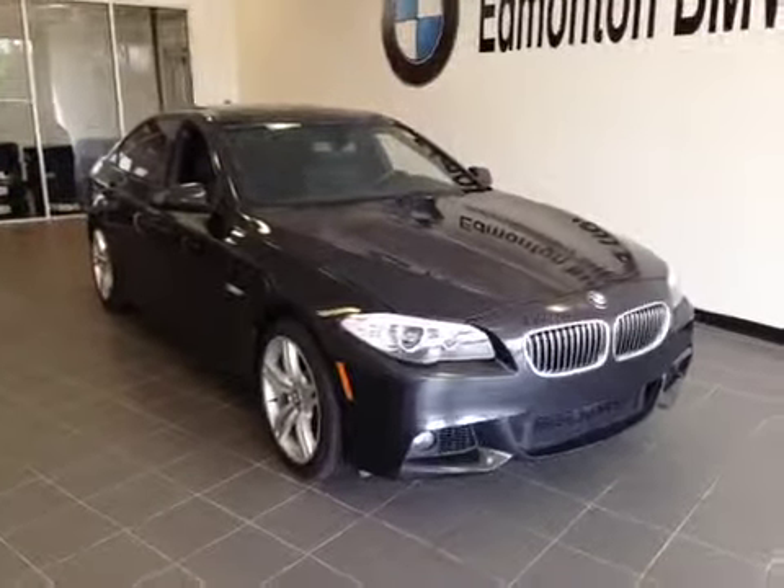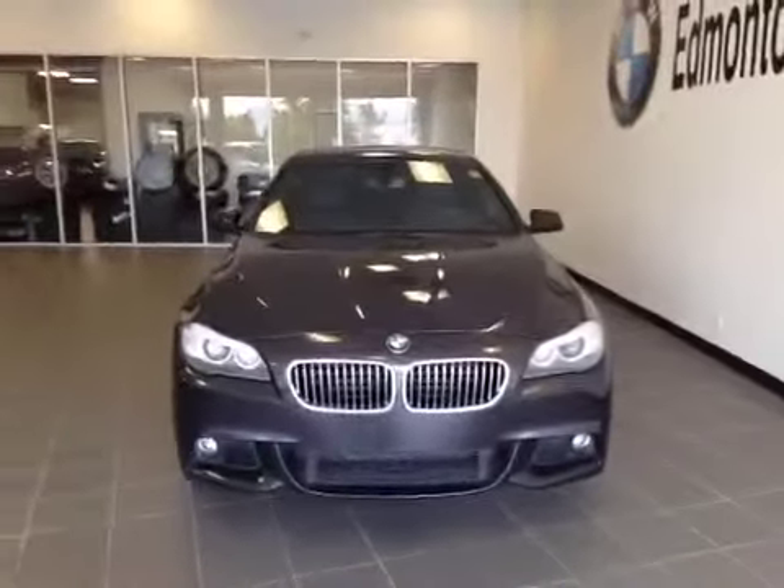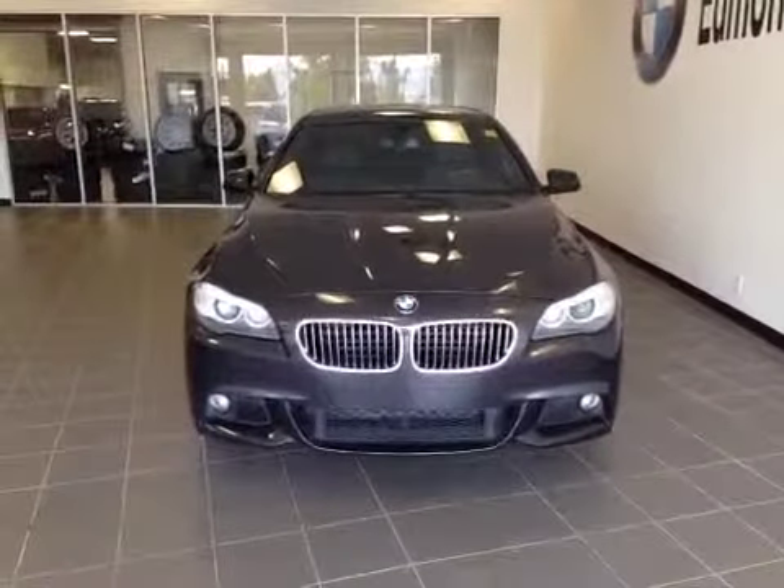Edmonton BMW on the corner of Roper Road and 75th Street. We're proud to show you this 2013 BMW 535 X-Drive in dark graphite metallic.